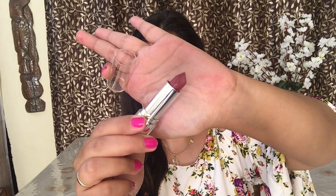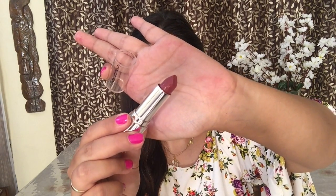Moving on to the last Color Bar lipstick — this is in the shade Bare, a Velvet Matte lipstick retailing for around 300 rupees, but there was a discount so I got it for about 275 rupees. All product prices will be listed in the description box below. Here's how the shade looks on my hand.